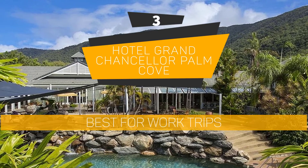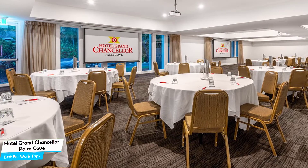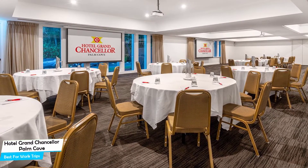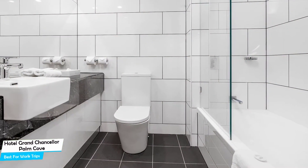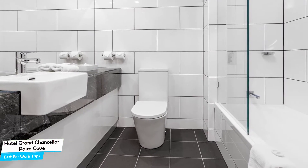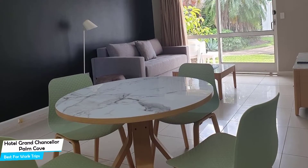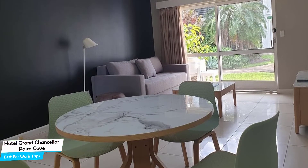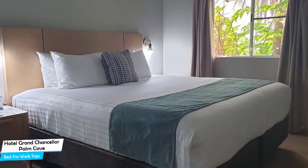Number 3: Hotel Grand Chancellor Palm Cove – Best for Work Trips. If you're traveling for work or a business meeting, then you're probably traveling alone. Because of our busy lives, we don't get too much time on our own, and that's why we need to make the most of it. What you need is a hotel that is easy to access, has a good location, has meeting areas, and a very comfortable bed to jump into at the end of the day. The Hotel Grand Chancellor is a four-star hotel with two outdoor pools near Palm Cove Beach, located 450 meters from the center of Palm Cove.